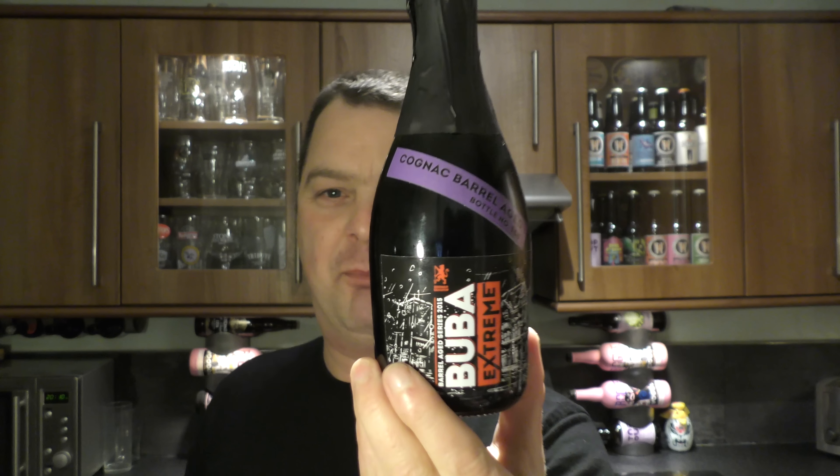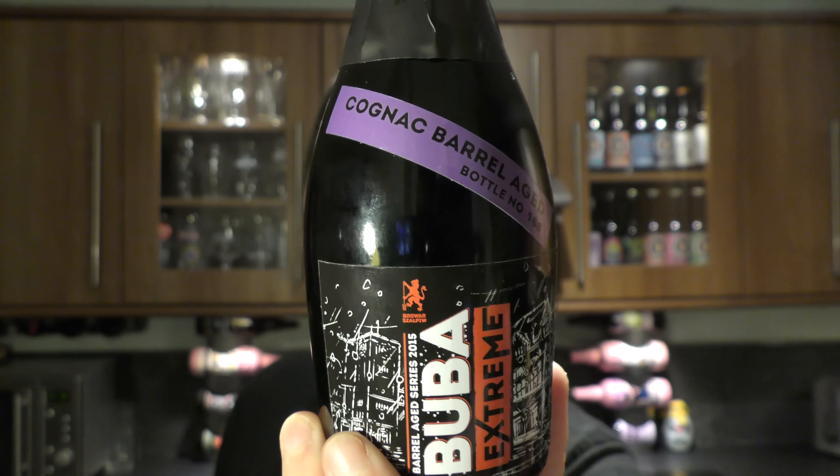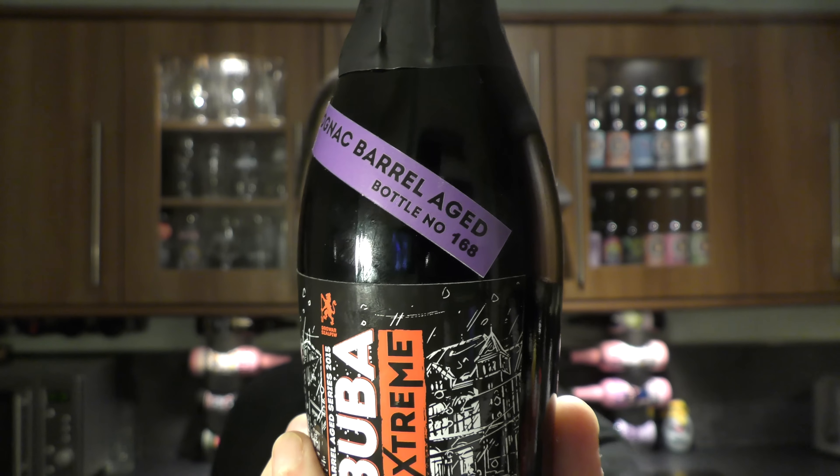It's beer o'clock on Real Craft Beer. Today we've got a beer called Bubba Extreme. It's 16% ABV. It's been aged in cognac barrels. It's bottle number 168, and there's not that many bottles about. It's been wrapped in a nice sleeve.